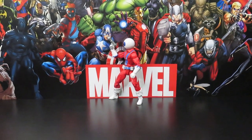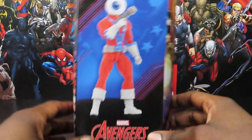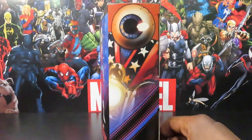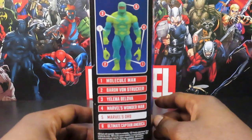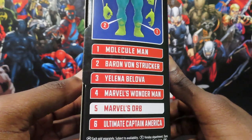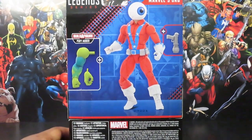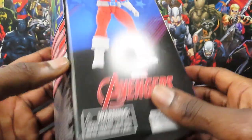Alright, let's get into it. We've got a nice looking windowless package here. There's artwork right there on the front of the figure. Nice comic-style artwork of the character on the side. You can see the build-a-figure piece listed, along with the names of the figures you need to buy. There's a nice mock-up on the back showing the figure, its accessories, and what it comes with.